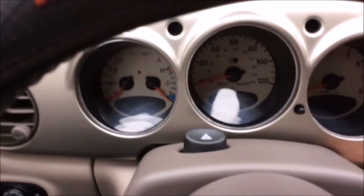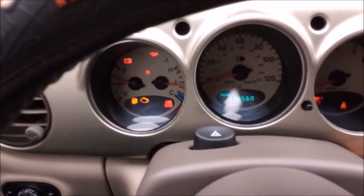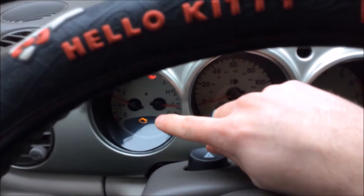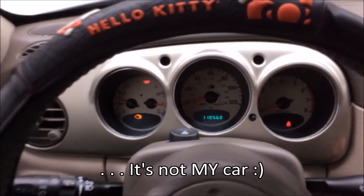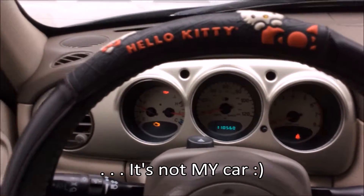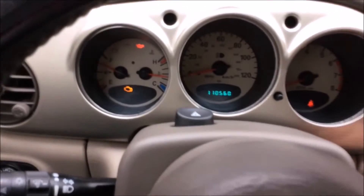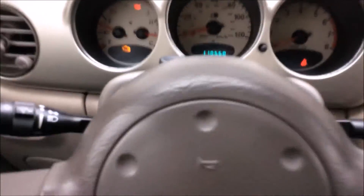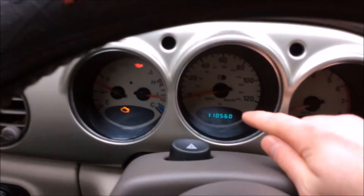So while I'm in the car, I'm going to show you guys something that I just found out recently — it's actually pretty useful. So I have a check engine light, and I could just take it to AutoZone or one of those stores and get it checked. But it's a lot easier to do it yourself: all you have to do is turn your key on and off two times, and a code should pop up on the dashboard.